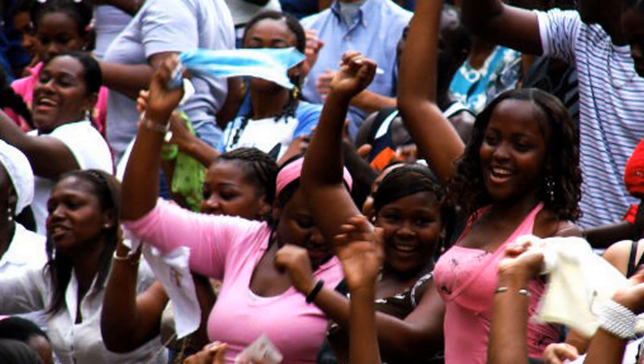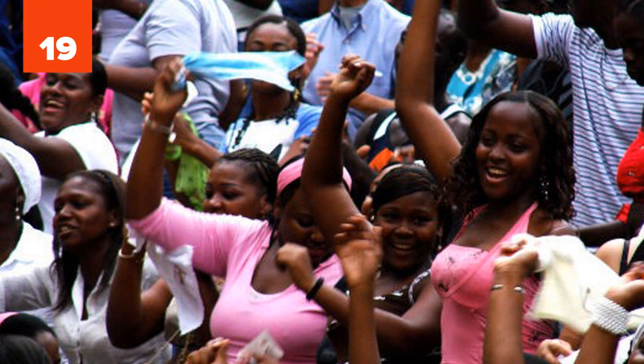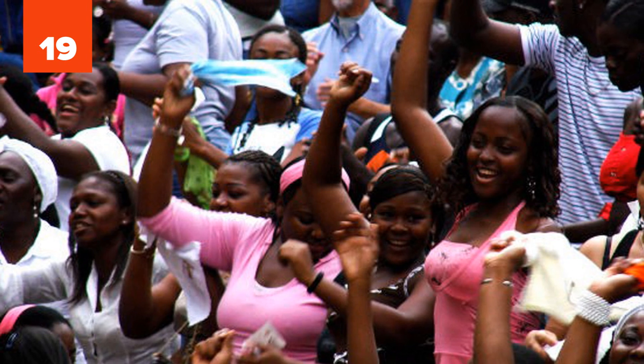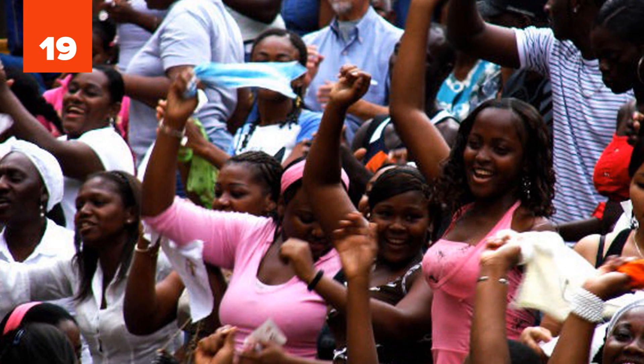19. DNA is affected by the environment. Environmental factors can turn genes on and off. This pretty much explains why, for example, some people are darker or hairier than others.